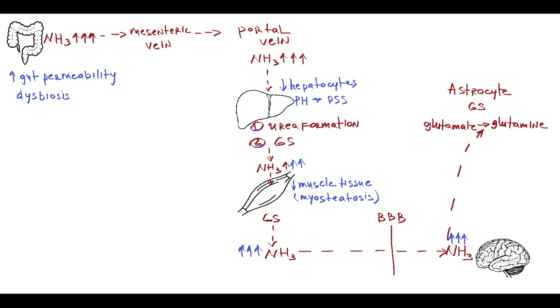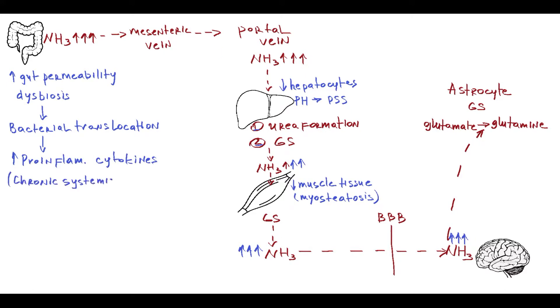Chronic liver failure also affects intestinal homeostasis, causing increased gut permeability and dysbiosis. The combination of these two factors leads to bacterial translocation, resulting in excessive synthesis of pro-inflammatory cytokines and development of a chronic systemic inflammatory state. In addition, in cirrhosis, hepatocyte necrosis leads to increased production of reactive oxygen species, as well as decreased liver capacity to synthesize antioxidants.